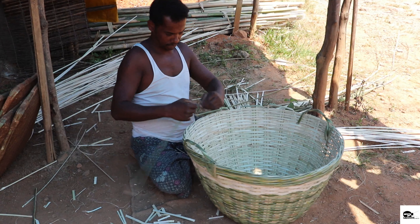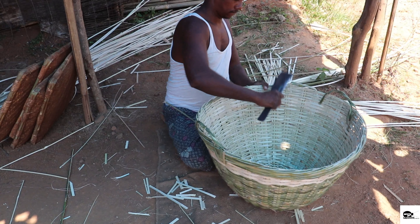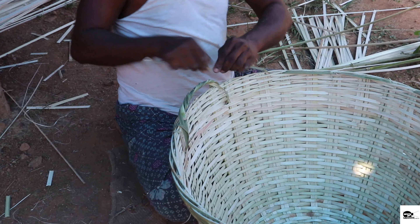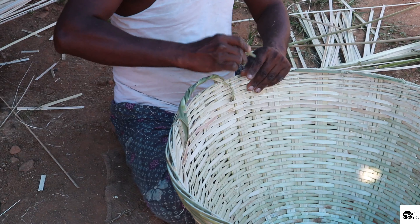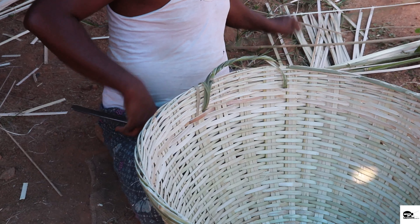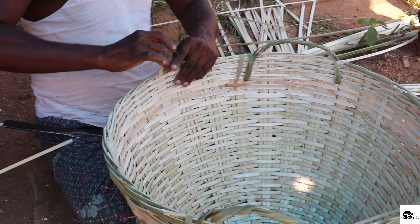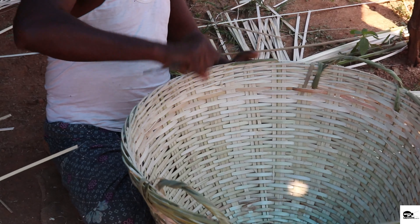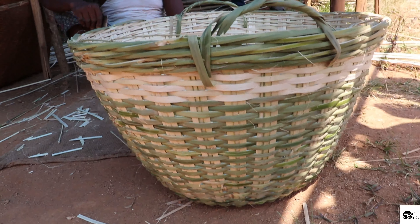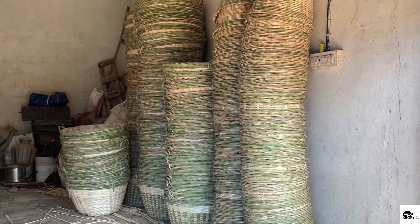Basketry exists throughout the Indian subcontinent. Since palms are found in the south, basket weaving with this material has a long tradition in Tamil Nadu and surrounding states. Jayakrishan is a skilled worker trained in this craft for several generations, and his family resides in Tamil Nadu. Basket weaving is the process of weaving pliable materials into two or three-dimensional artifacts such as mats or containers. Craftspeople specialized in making baskets are referred to as basket makers and basket weavers.